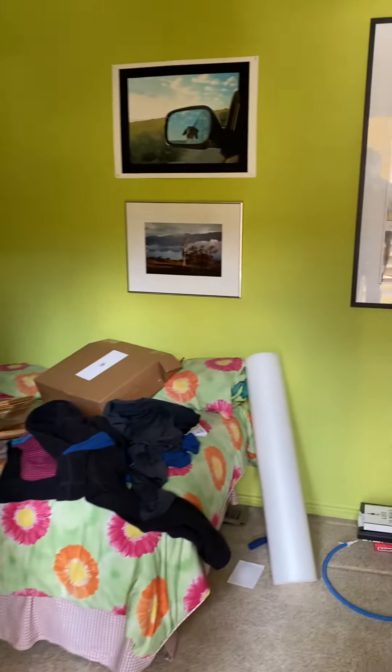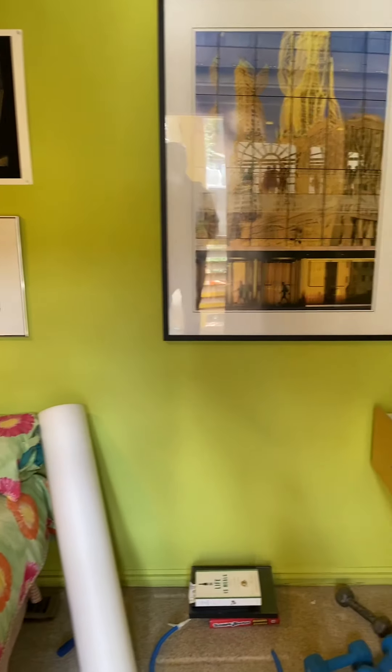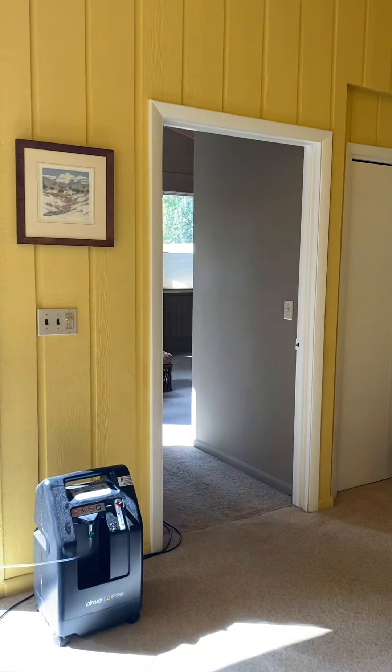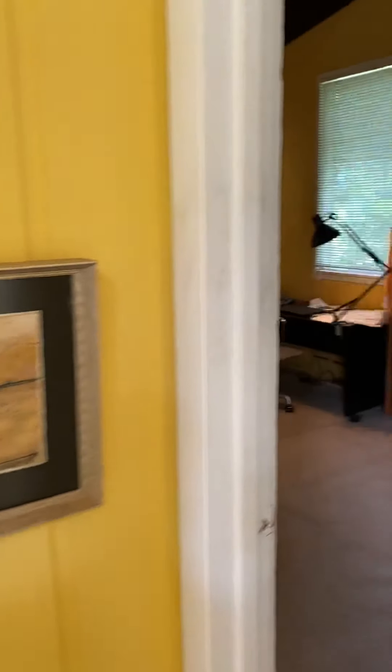This would be bedroom number two. I'm sure you're going to enjoy the green built-ins there and the bookcase. And here is bedroom number three.